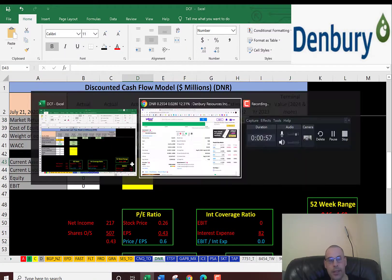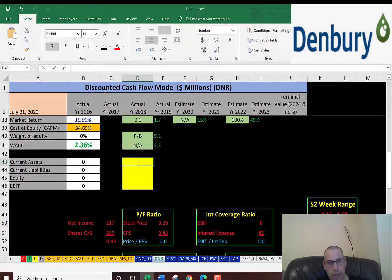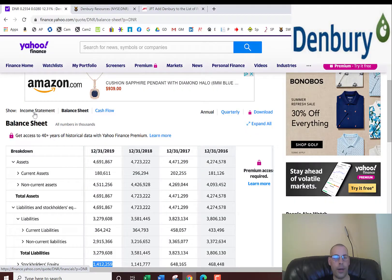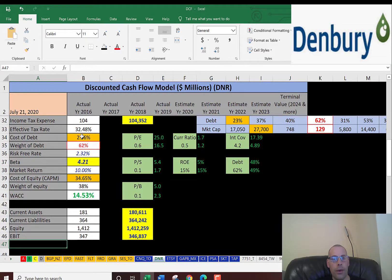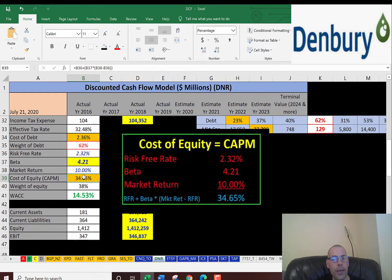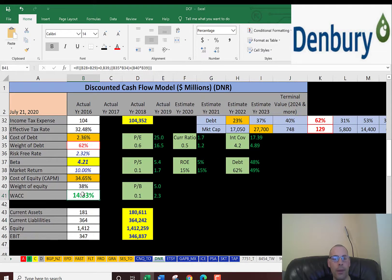Let's also get their current assets — we need this to calculate the current ratio later. Current assets are mainly cash, accounts receivables, and inventory, from the balance sheet: $180 million. Current liabilities are $364 million — that's how much the company owes within the next 12 months. Their stockholders' equity is assets minus liabilities. The EBIT — earnings before interest and taxes, called operating income on the income statement — is $346 million. So the cost of debt is 2.4% with 62% debt in the capital structure, and the cost of equity is 35% with 38% equity. The weighted average cost of capital is 14.5%, which is the discount rate we'll apply to future cash flows.